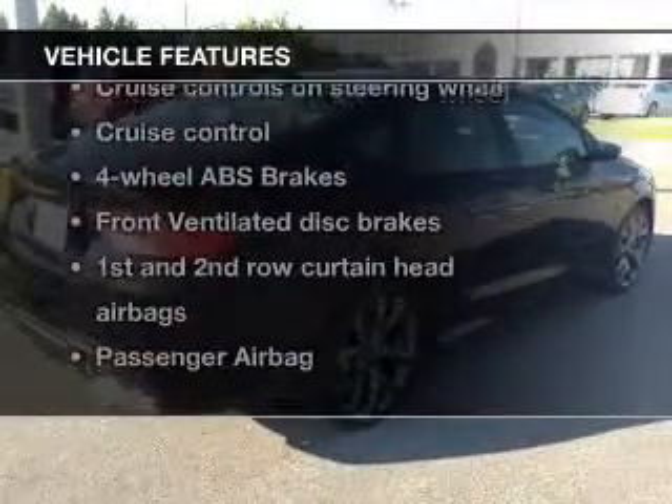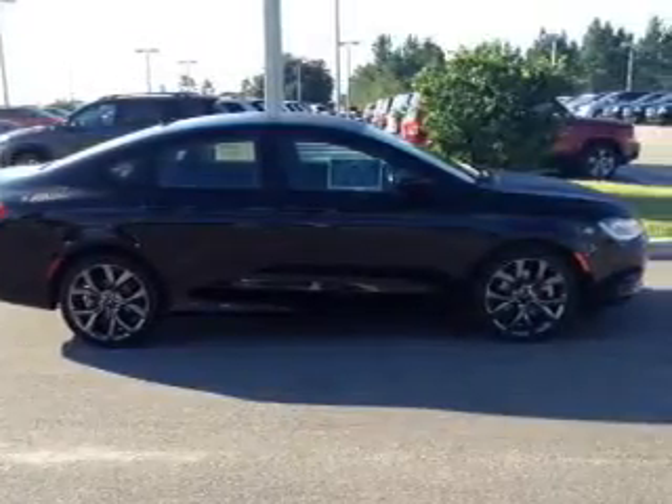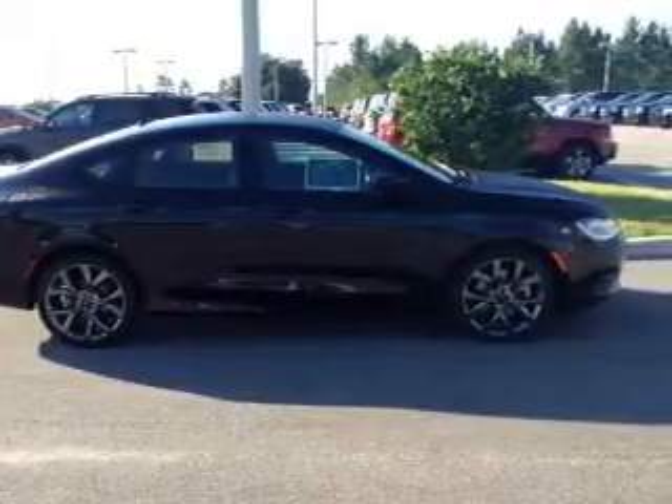Let's enjoy these notable features that are included in this vehicle: keyless entry, leather seats, power door locks, power windows, cruise control, Bluetooth wireless, and an AM FM stereo with an MP3 player.